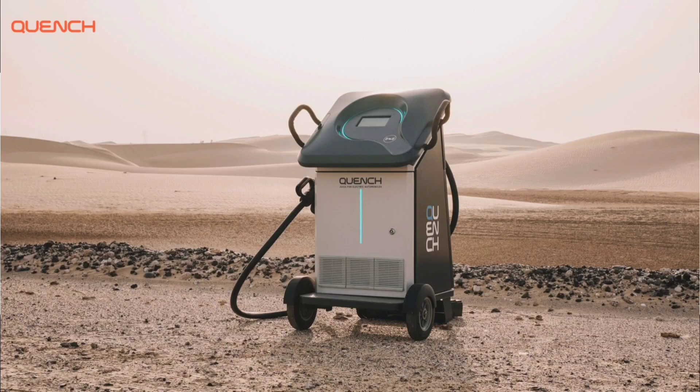Congratulations to you on launching Quench Mini recently — a very interesting product with wheels and a long cable. Curious to know, why a movable charger?